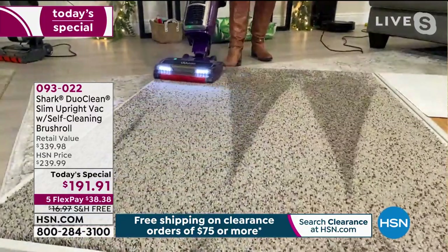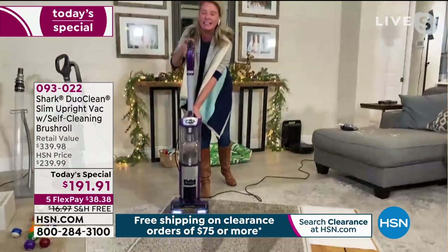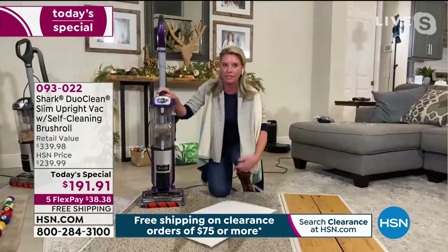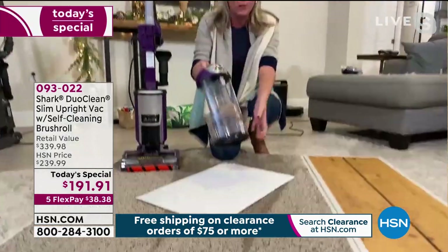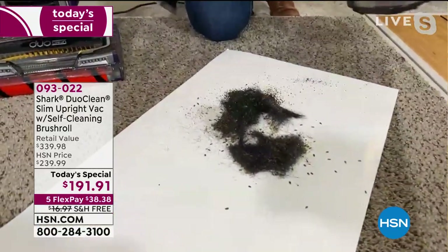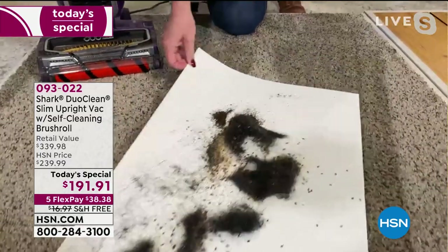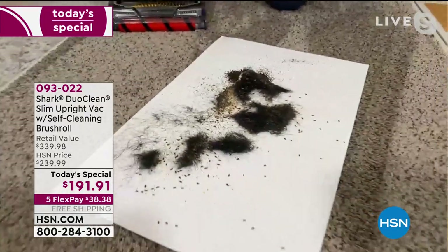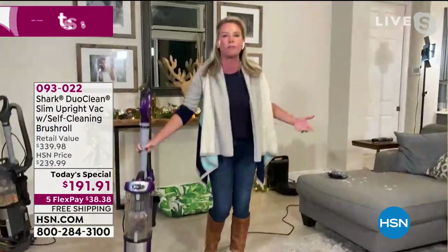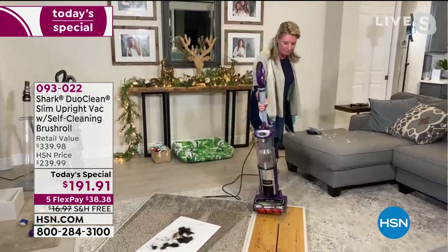Even though we've trimmed the fat and made this a slimmer design, that does not mean we've skimped on anything at all — we've actually added a whole bunch of features. Every single feature that we have is in this vacuum, giving you that deep down clean. This is what was hiding in my not-so-dirty carpet. Think of the carpet area — are you reading stories with the grandkids? Watching movie night where the family's all over the place? You don't want to be sitting down in the mess that's hiding deep down in your carpet.